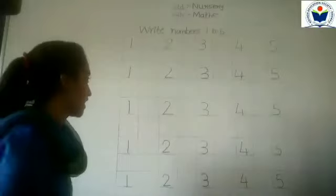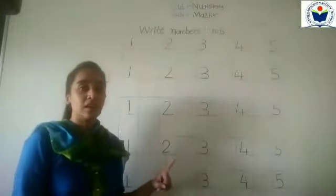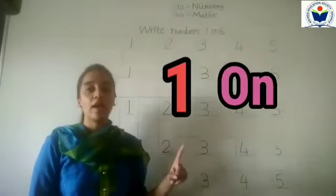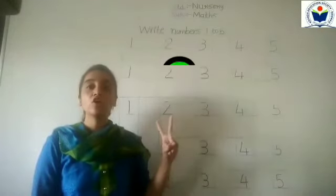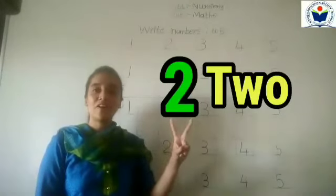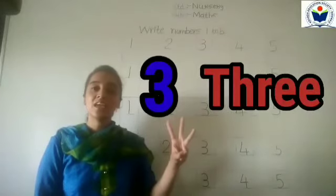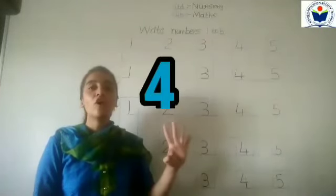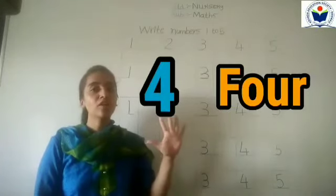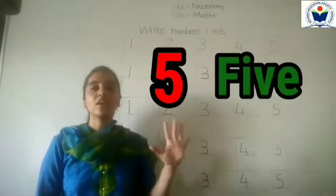So we have practised and written numbers 1 to 5. Number 1 — O N E, 1. 1 after 2 — T W O, 2. 2 after 3 — T H R E E, 3. 3 after 4 — F O U R, 4. 4 after 5 — F I V E, 5.